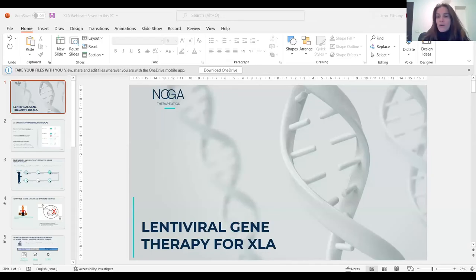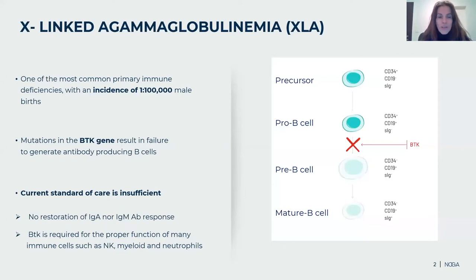Thank you, Shazia, for the nice introduction. I'm really happy to have this opportunity to share our development toward XLA gene therapy. Just several facts on XLA relevant for the therapy: it is caused by a mutation in a gene named BTK — Bruton's Tyrosine Kinase — which is important for the development of B cells. B cells are important for the generation of antibodies, so once there is a defect in the BTK gene, the immune system is impaired. The current standard of care — immunoglobulin replacement therapy — addresses some issues, but does not cover for all kinds of antibodies. BTK is also important to other immune cell types, not only B cells, like NK cells and myeloid cells. Gene therapy can address all of this.